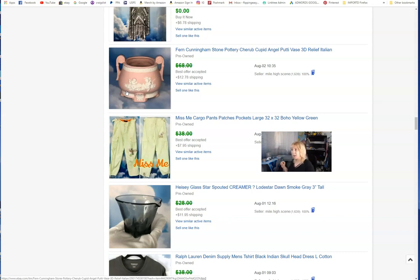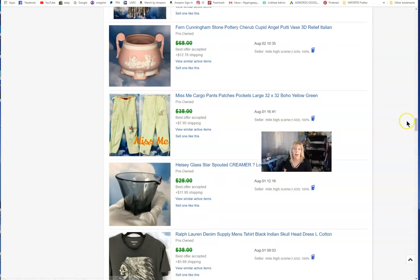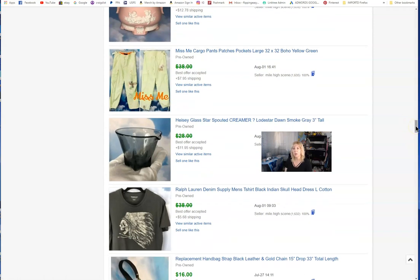My first Jasperware item — I hadn't found a Wedgwood yet, which I've learned is the more famous maker of Jasperware. This one was associated with a famous artist — Fern Cunningham Stone, most noted for paintings. I was honest about everything and it sold really quickly. These other items came back as a return — they just didn't fit. No matter how many measurements you provide, sometimes it just doesn't work.